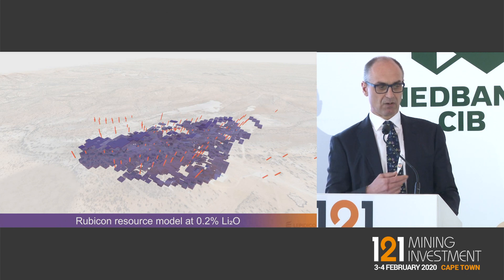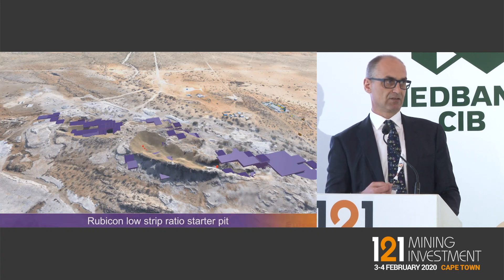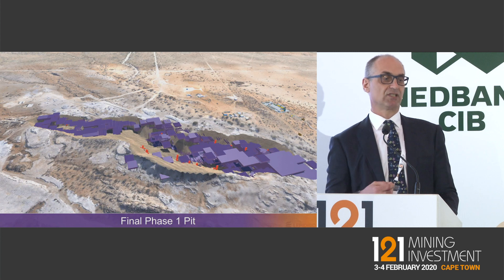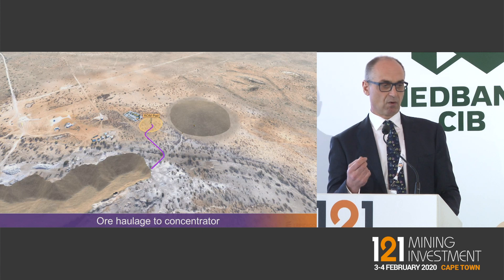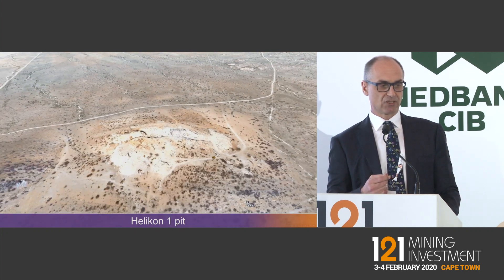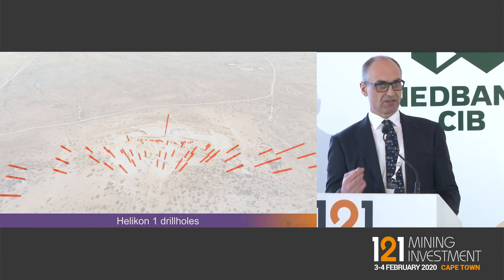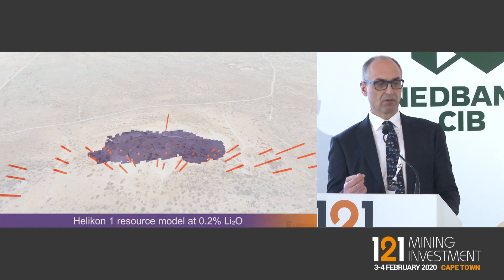The lithium mica mineralization is right at surface, so the strip ratio in the first two years of operation is just 0.3 to 1. The ore will be mined to a new concentrator. There's a second ore source with a measured and indicated resource at Helicon 1, which is seven kilometers away. This is a higher-grade deposit and, like Rubicon, has a very low strip ratio.